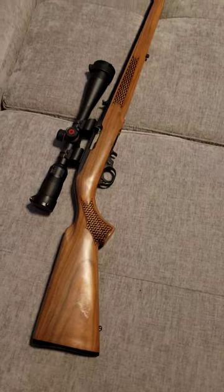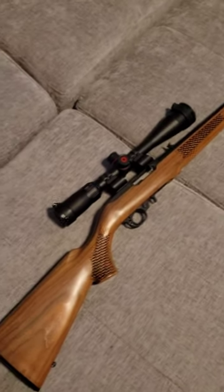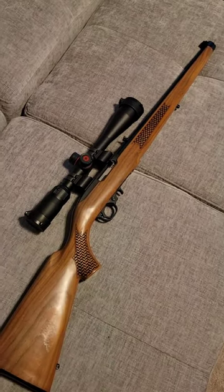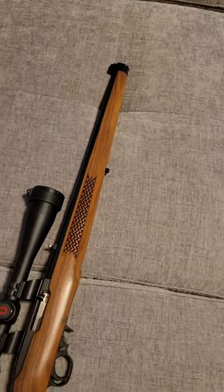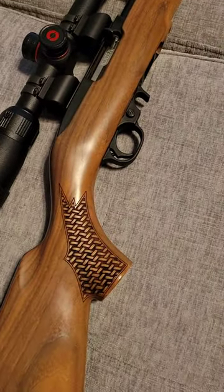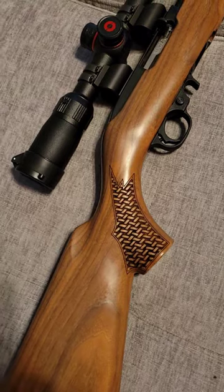I didn't want a plain old Ruger 10/22. I wanted something a little bit more my style, so I went with what's called a Mannlicher style stock. It goes all the way out to the end of the barrel — you can see the stock does. It has basket weave carving into the stock — checkering, that's what it's called.